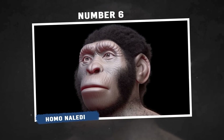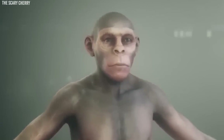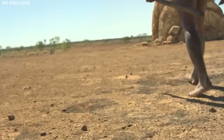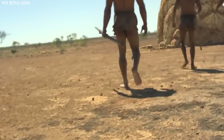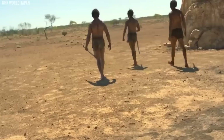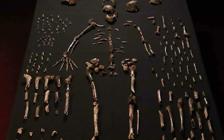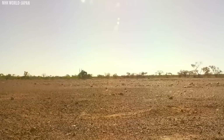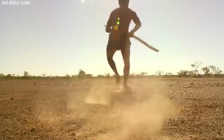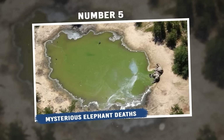Number 6: Homo Naledi. Homo Naledi is an ancient human ancestor discovered in a South African cave. What's remarkable about it is that it has some body parts similar to very ancient humans from the distant past, but also some parts resembling modern humans. The fossils were hidden deep inside the cave, which makes us wonder why they were put there. This discovery makes us think differently about how humans evolved and where we come from.